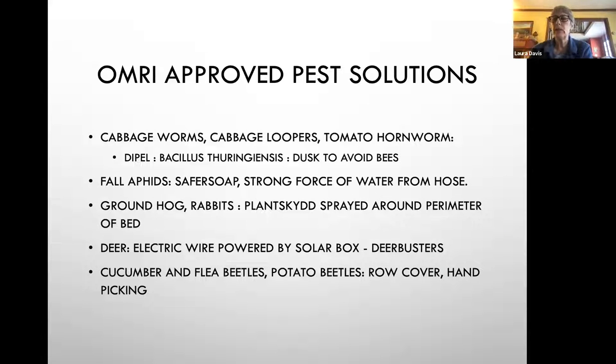When you're looking for amendments, make sure you're only using amendments approved for organic use. Go to OMRI.org — you can put a product into their website and search it to see if it's approved for organic use. These are a couple of the organically approved pest solutions that I use. As a certified organic grower, I can only use certain products.